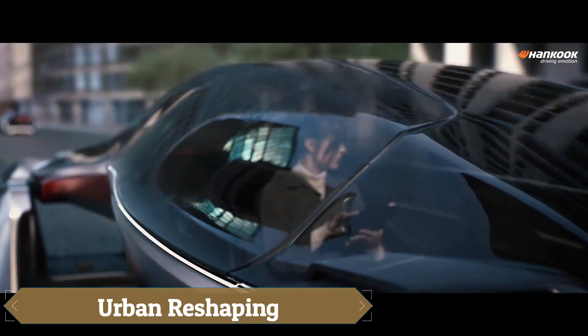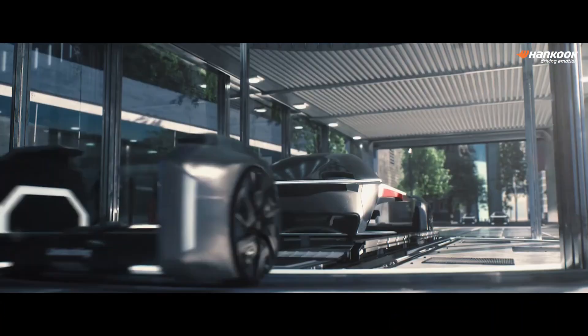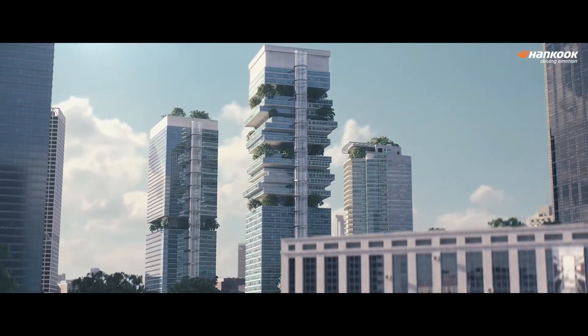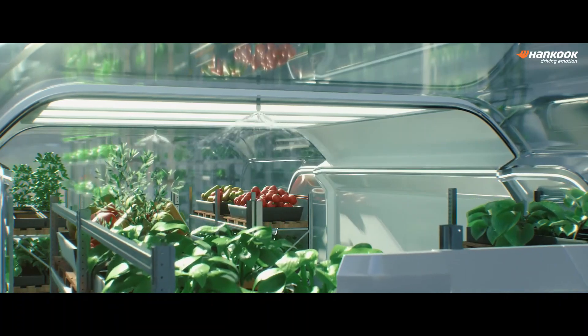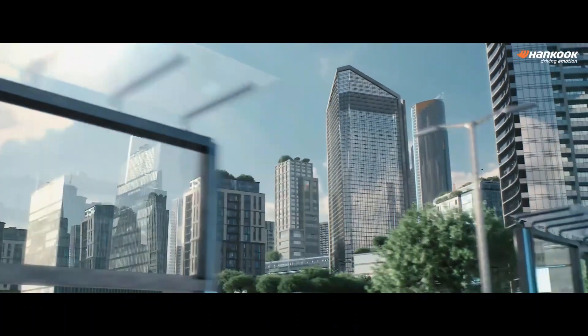Urban reshaping is a creative concept aimed at making cities more flexible to better meet the needs of their inhabitants. Imagine a metropolis where vertical and horizontal movement, rotation, growth, and shrinkage of buildings, streets, parks, and other spaces create infinite utility and design possibilities. Infrastructure can extend beyond traditional horizontal limits through vertical mobility.